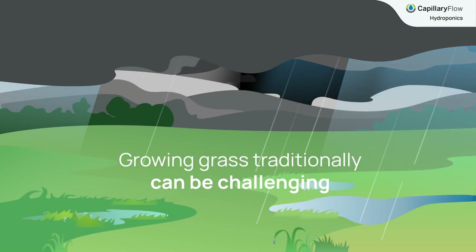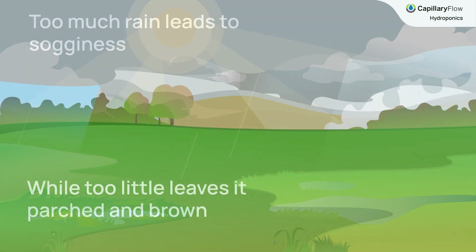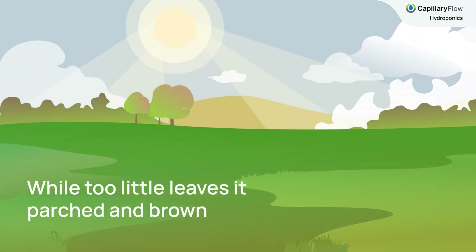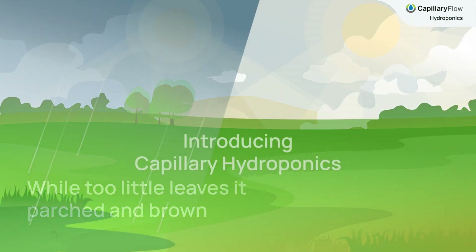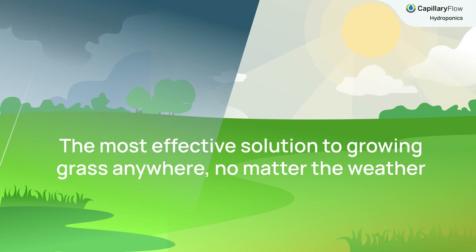Growing grass traditionally can be challenging. Too much rain leads to sogginess, while too little leaves it parched and brown. Introducing Capillary Hydroponics, the most effective solution to growing grass anywhere, no matter the weather.